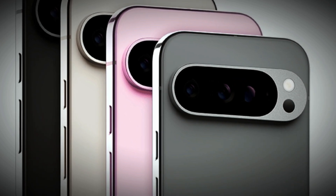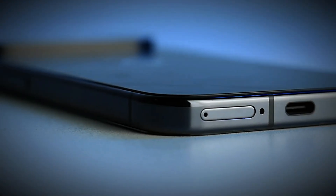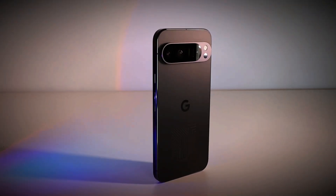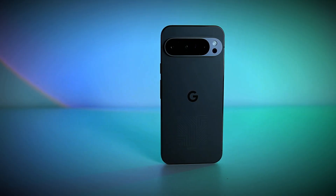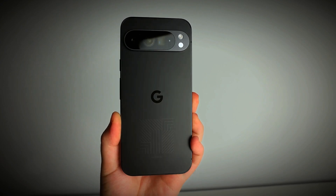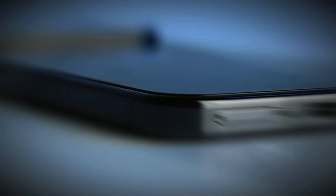What does all of this mean for consumers? The Pixel 9 Pro XL's advancements in camera technology and display quality are likely to appeal to photography enthusiasts and those who value a top-tier visual experience. However, the increased price, starting at $1,199 for the 128GB version,